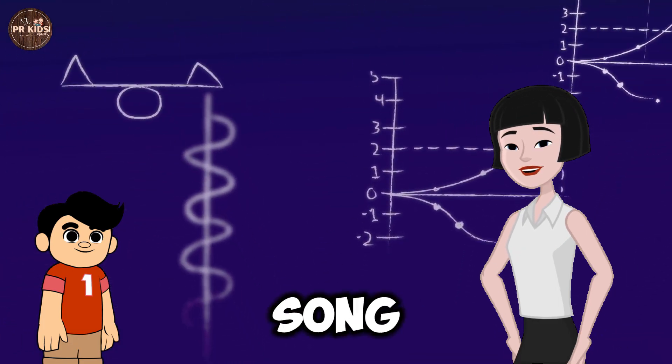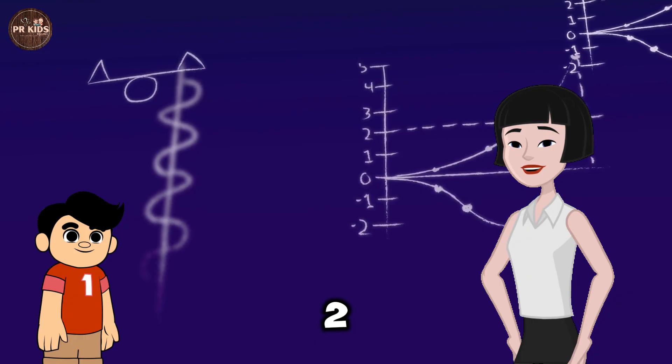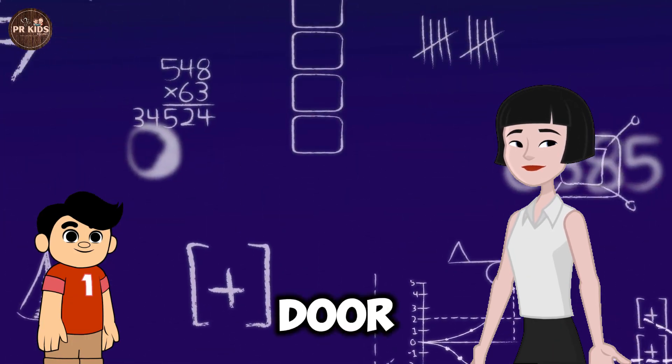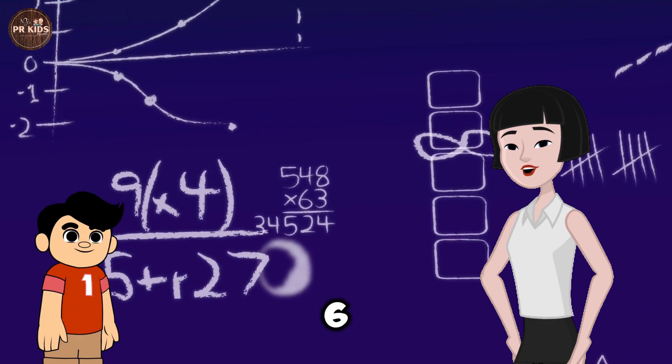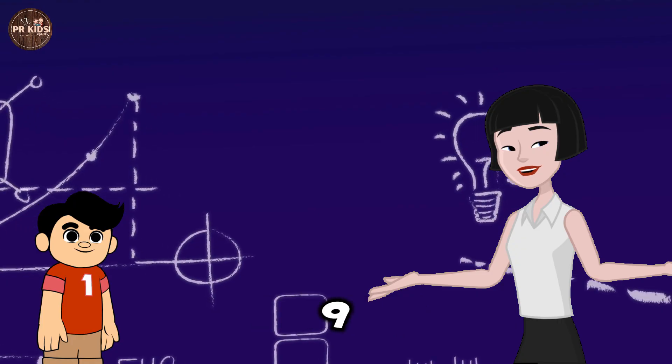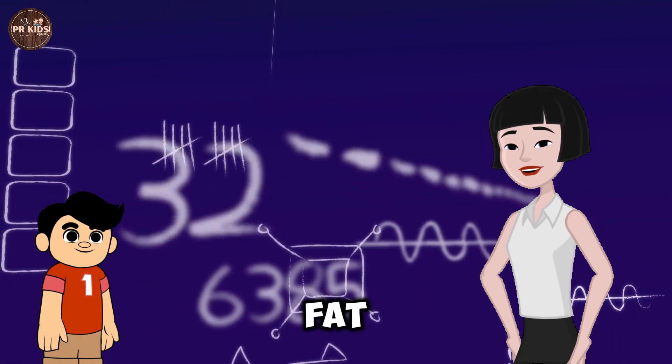Let's sing! 1, 2, buckle my shoe. 3, 4, shut the door. 5, 6, pick up the sticks. 7, 8, lay them straight. 9, 10, a big fat hen!